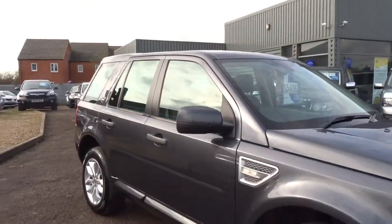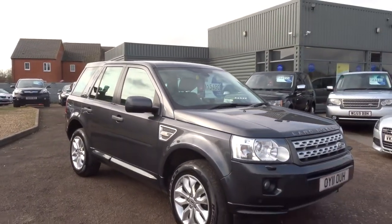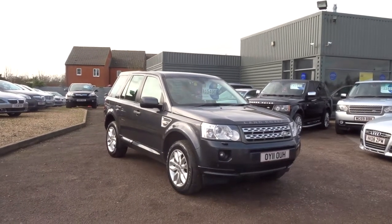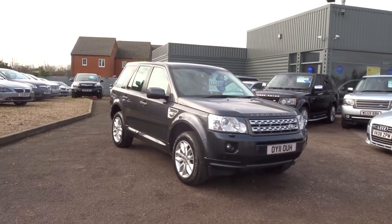This car is advertised for fifteen thousand four hundred and ninety pounds. If you'd like to buy it, give us a call — our number is 01926 267813. Cheers.